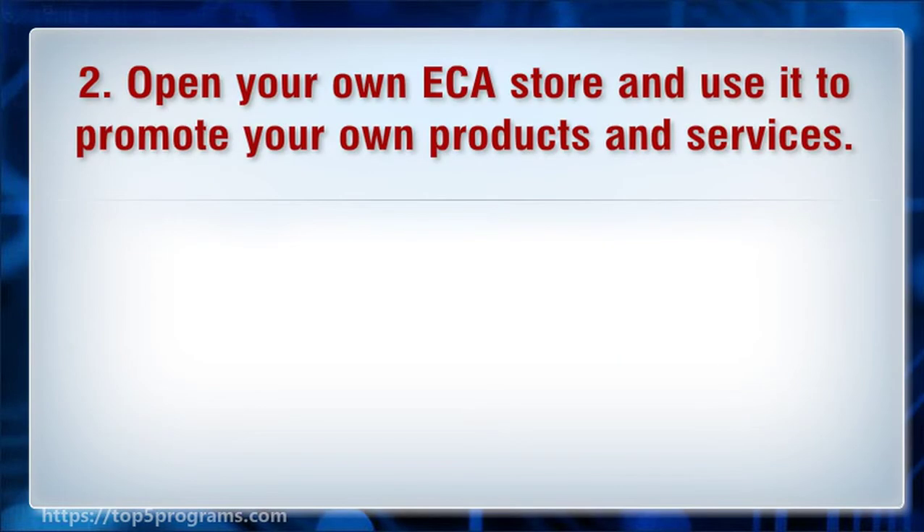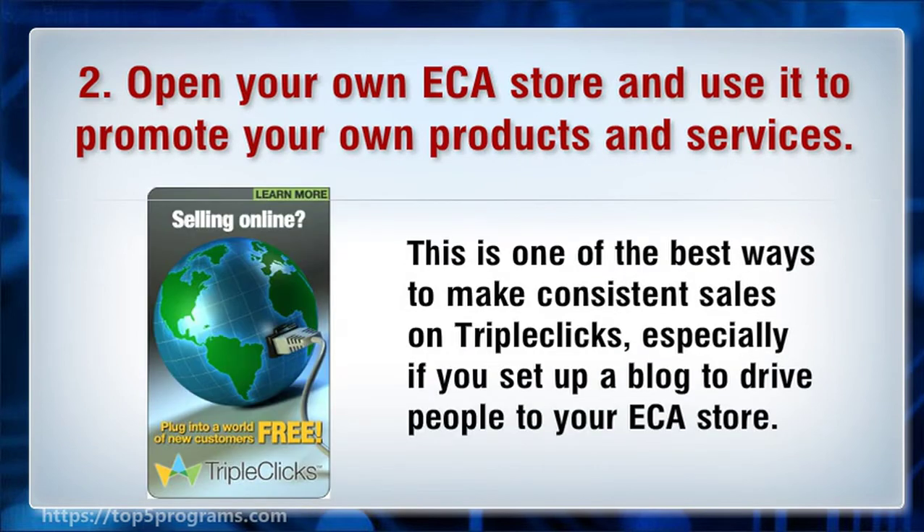2. Open your own ECA store and use it to promote your own products and services. This is one of the best ways to make consistent sales on TripleClicks, especially if you set up a blog to drive people to your ECA store.